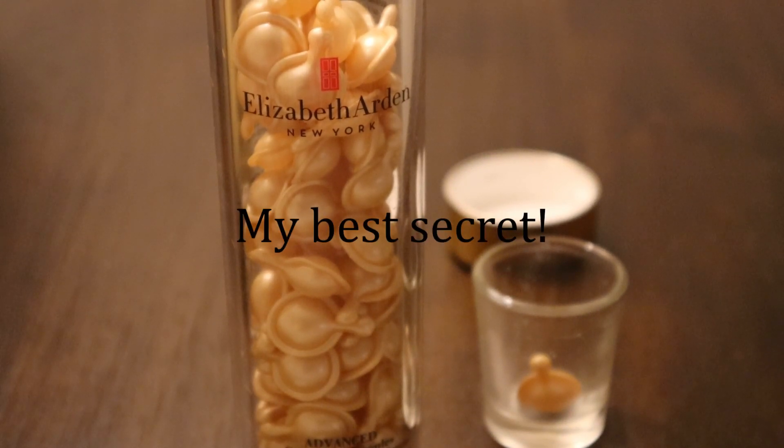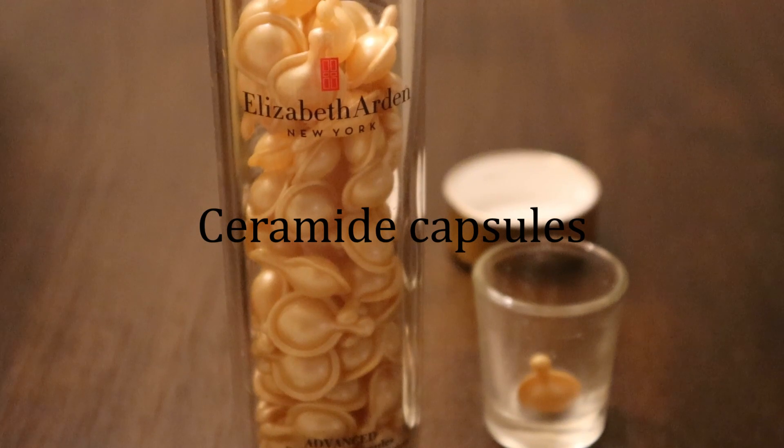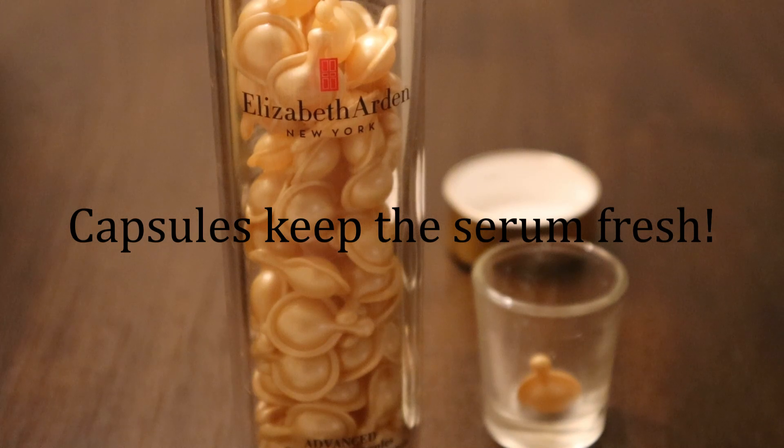Okay, now this is my best skincare secret of all: Elizabeth Arden Ceramide Capsules. When you first look at these, you might think they're tiny and expensive. But actually they're extremely convenient for a skincare serum — each little capsule keeps the serum fresh until you open it.